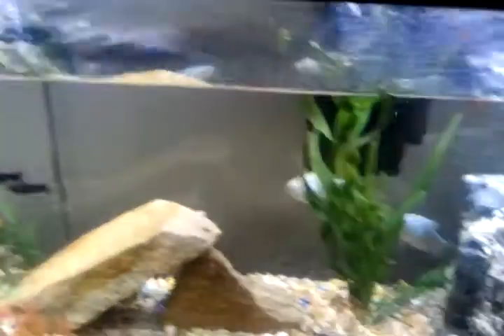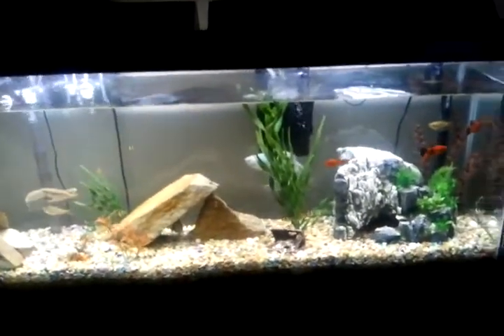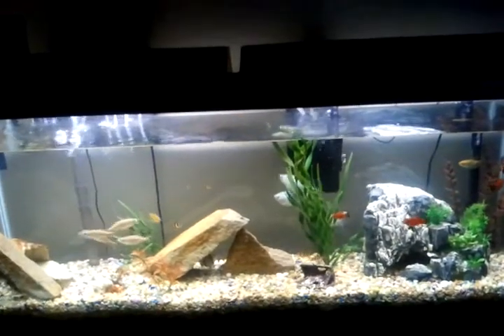And that's an update on my fish tank for anybody that was wondering. That's all — okay, good. Thank you.